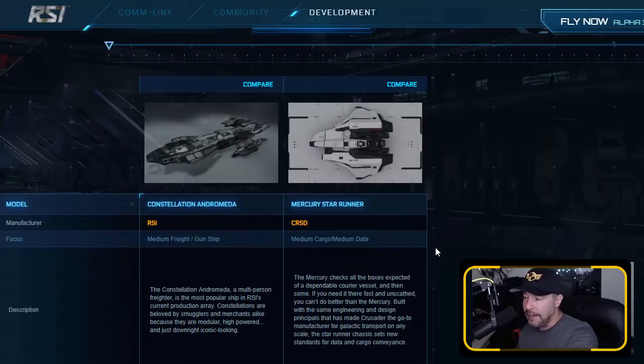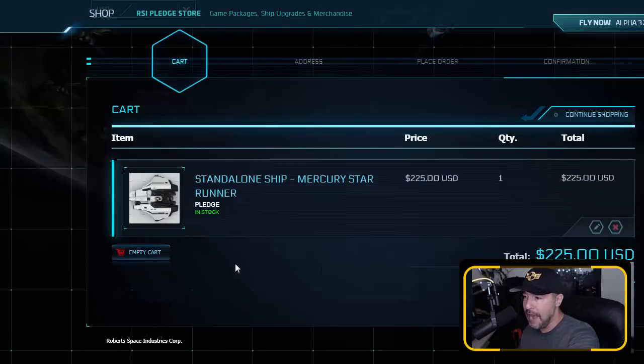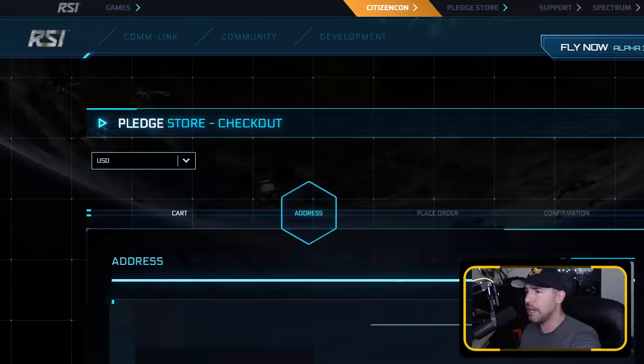So that was my reasoning. I gave it thought; I'm sad to see the Constellation go, but this is what I imagine myself flying in the game. With that, here we go — added to the cart. Standalone ship: Mercury Star Runner. In stock, $225. It doesn't matter how many times I do this, you're always wondering should I, shouldn't I. Let's do it — checking out.